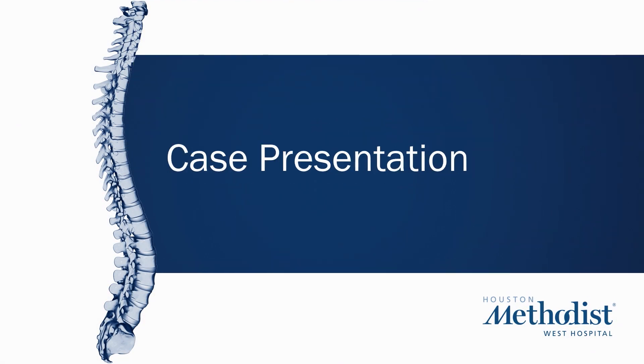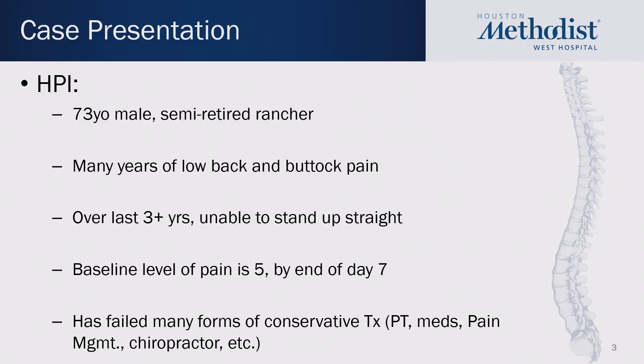I'd like to begin with a short case presentation. This patient is a 73-year-old male and he's a semi-retired rancher. He has many years of low back pain and buttock pain, and over the last three years or so, he's been unable to stand up straight. He has a baseline level of pain of about five, and by the end of the day, that gets up to about seven or even higher. He's failed many forms of conservative treatment such as PT, pain meds, pain management, chiropractor, etc.